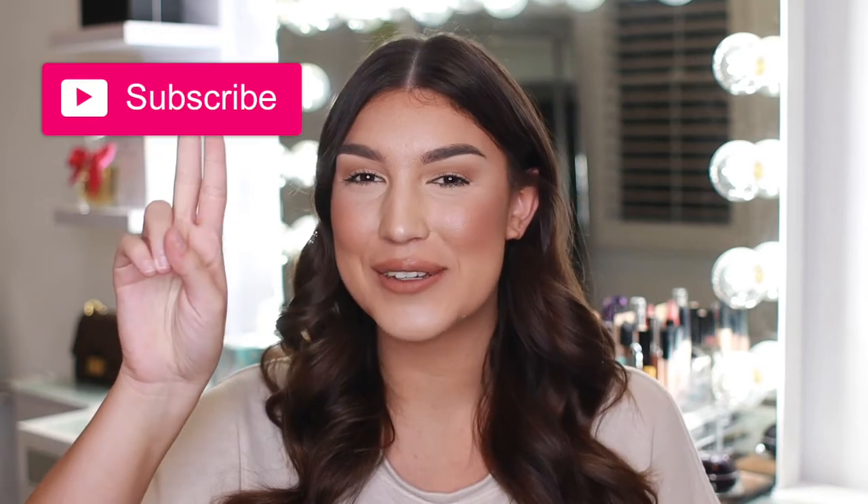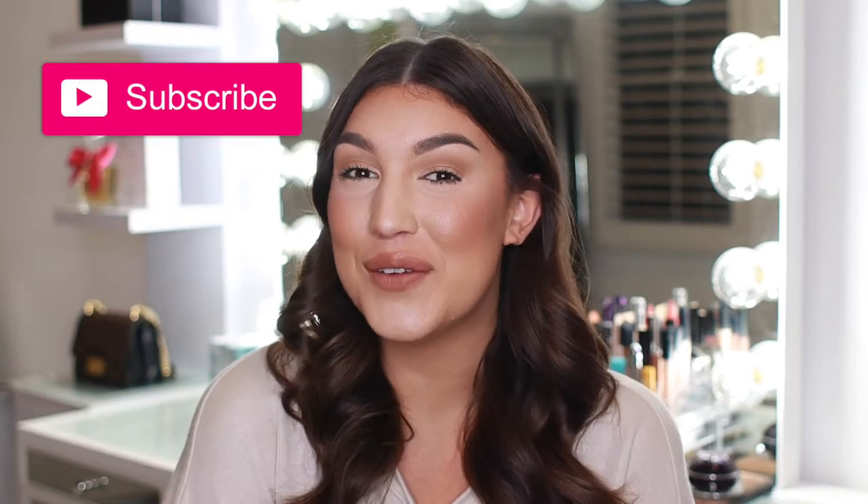So if you are ready to hear about some products that will help soothe that itchy, dry, and oily scalp, make sure to hit that like and subscribe button down below to keep up with my future videos. Now let's get started.